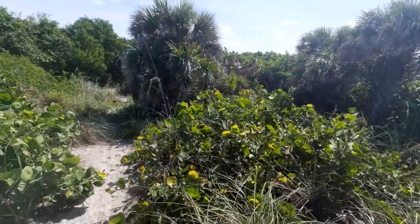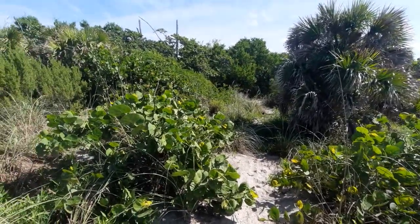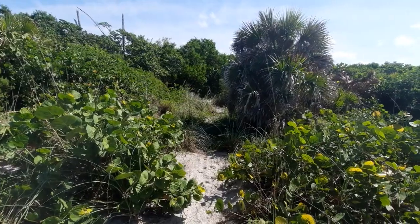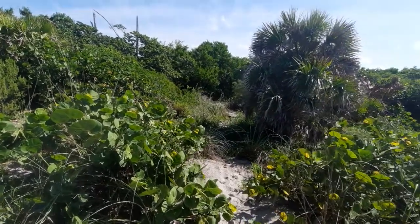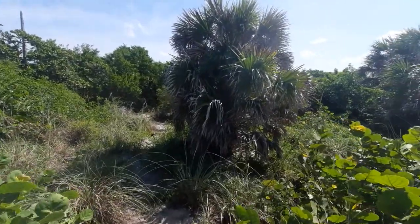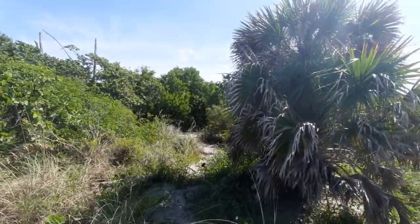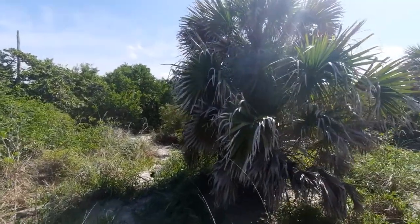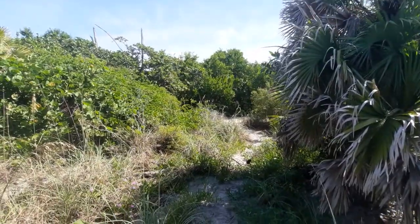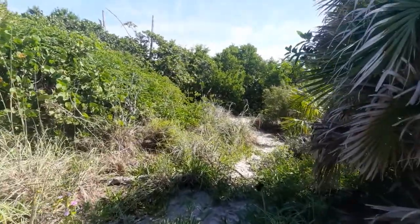So without further ado, let's get into it, shall we? This little patch of the trail that I enjoy walking on, I like to call it the Patch of Madagascar, or the Madagascar Patch. You may be thinking: why am I calling it Madagascar? Well, as I hinted in the beginning of my video, there's a particular flower that actually comes from Madagascar.